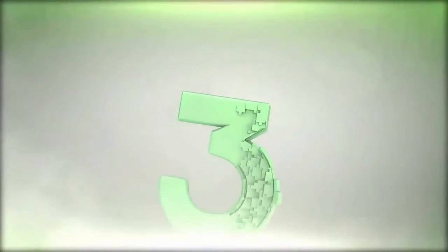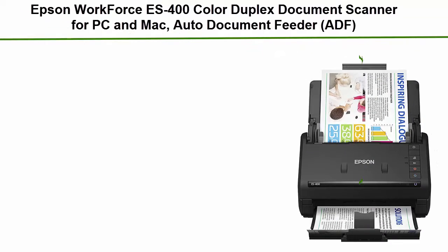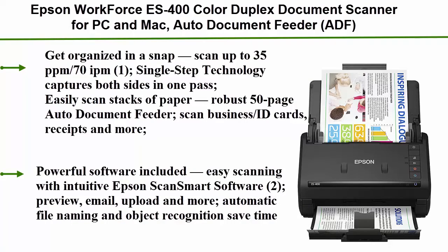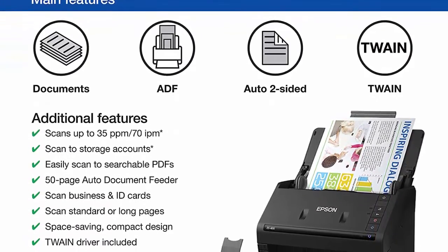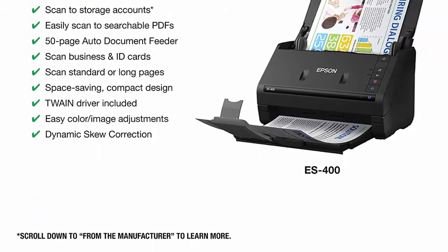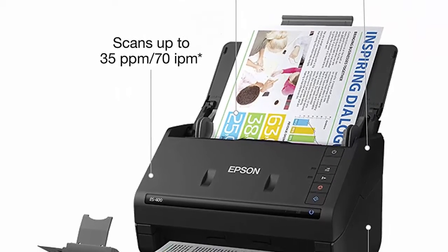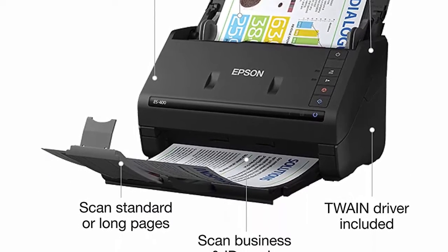Top 3: Epson Workforce ES-400 Color Duplex Document Scanner for PC and Mac with Auto Document Feeder. Get organized in a snap. Scan up to 35 ppm / 70 ipm. Single Step Technology captures both sides in one pass. Easily scan stacks of paper with the robust 50-page Auto Document Feeder. Scan business cards, receipts, and more. Powerful software included for easy scanning with intuitive Epson Scan software.